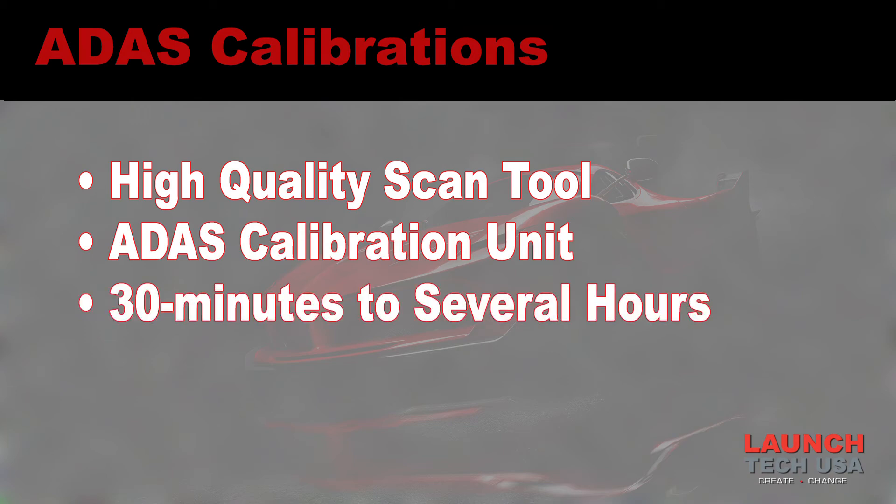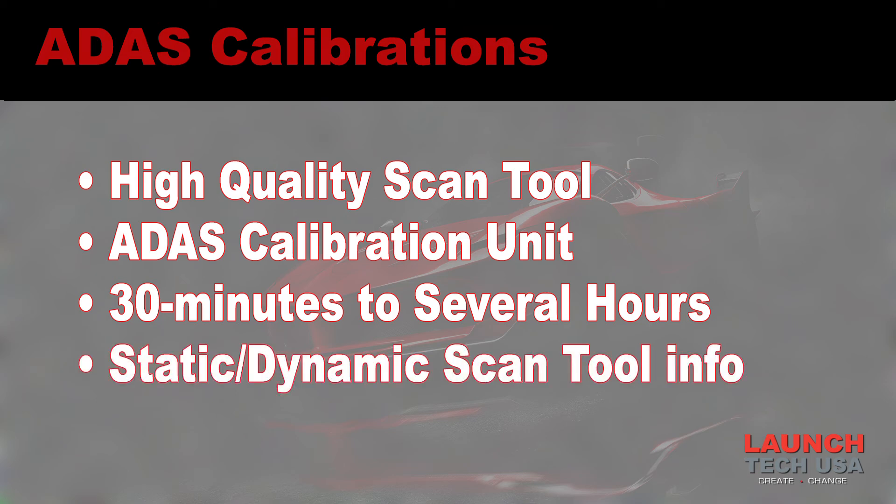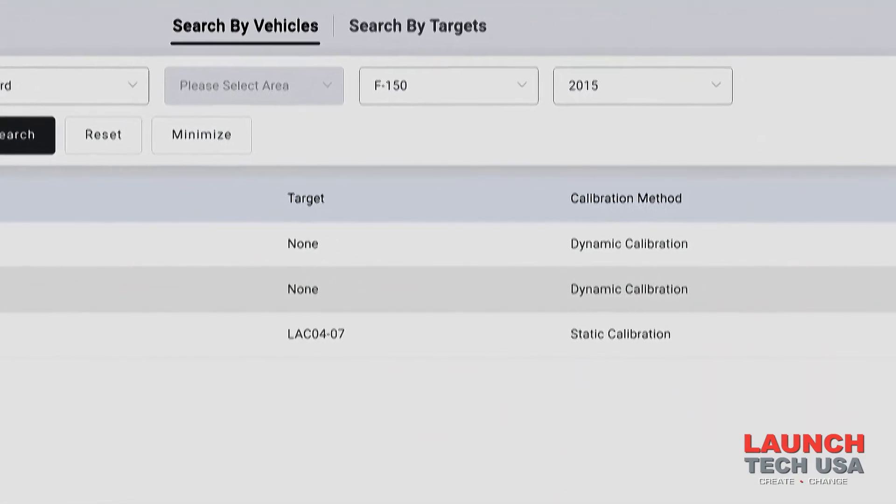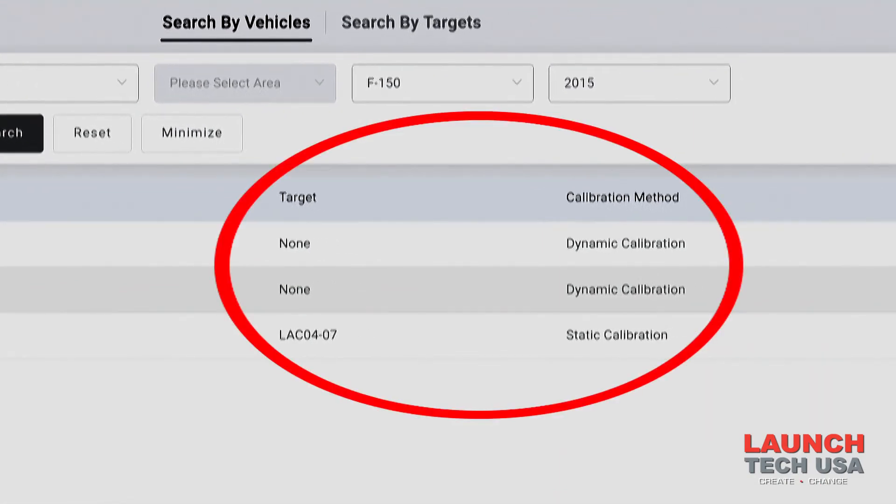We still need the scan tools and we also need to know whether we're doing a static or dynamic calibration. That information can be found on your scan tool — you can punch in the vehicle and it will tell you what calibration procedures this vehicle happens to support.